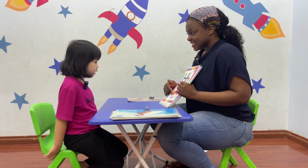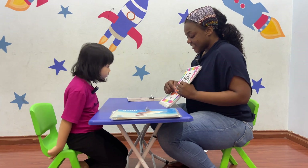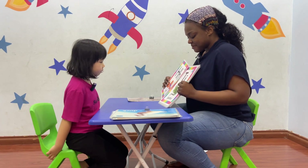What color is that? It's a brown. Brown. And? Purple. And purple. Good.